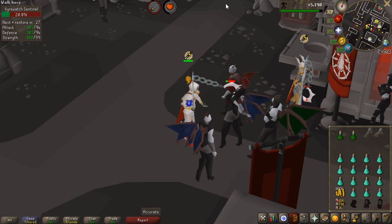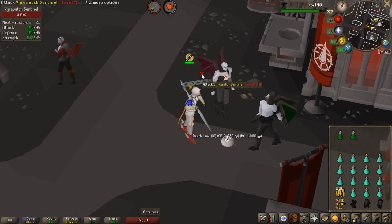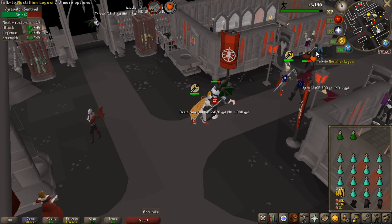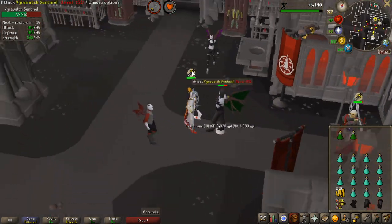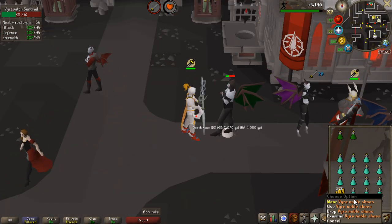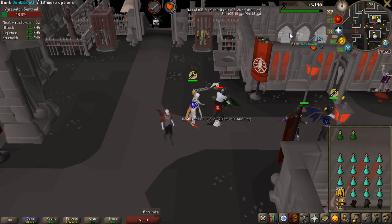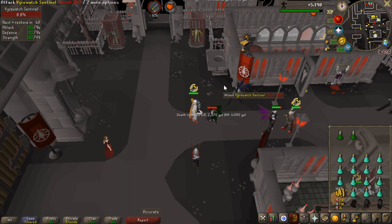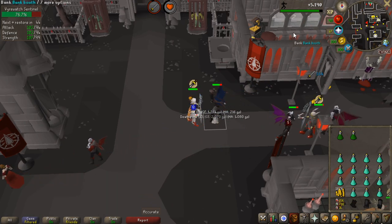If you're going to kill these wirewatch sentinels, I'm personally using proselyte just for the prayer bonus and the more AFK playstyle. But if you want the most efficient kills per hour, you can wear full Bandos with max strength. Also, always remember to bring your full wire noble set, because otherwise you won't be able to use the bank here. This spot is probably the best place to kill them, and having instant bank access for prayer potions makes it the best method.